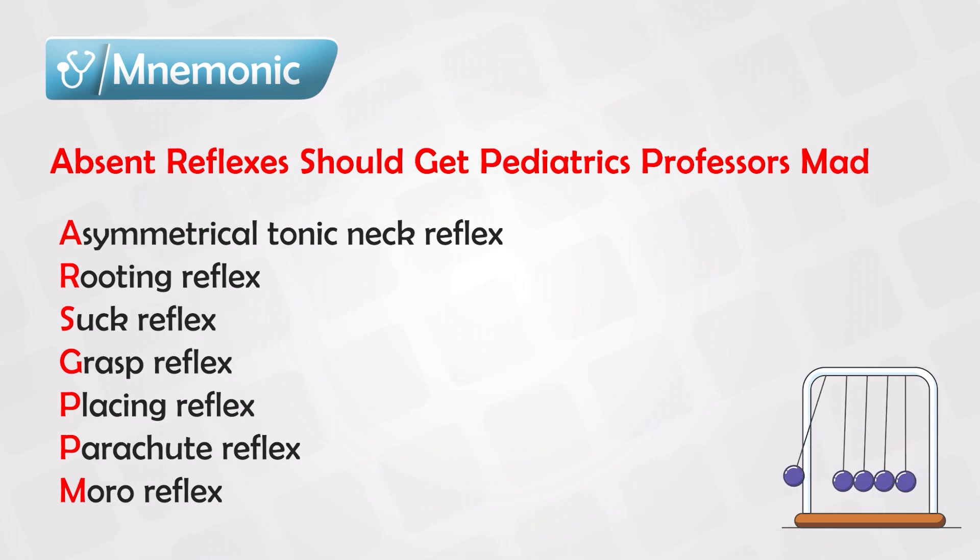P is for the placing reflex. If you hold the newborn and lift them up, they will extend their lower limbs trying to stand.